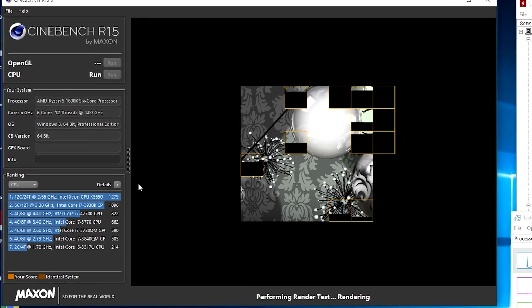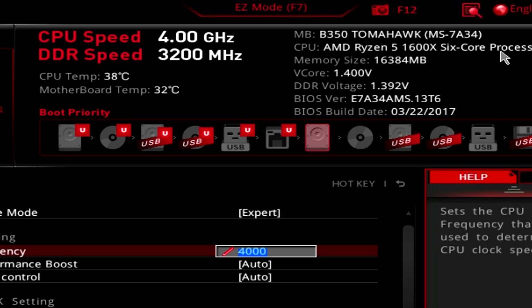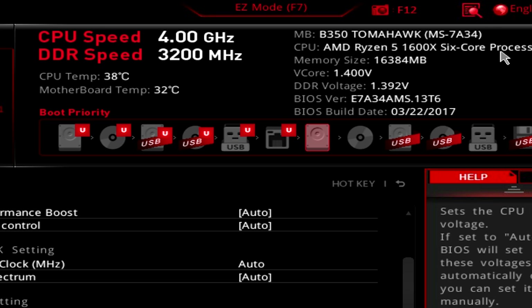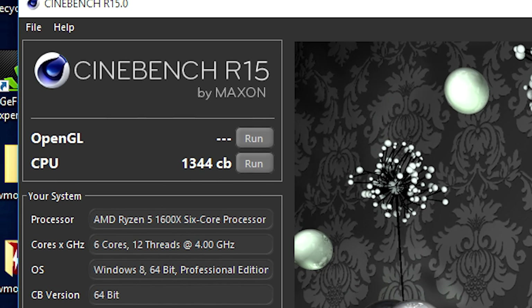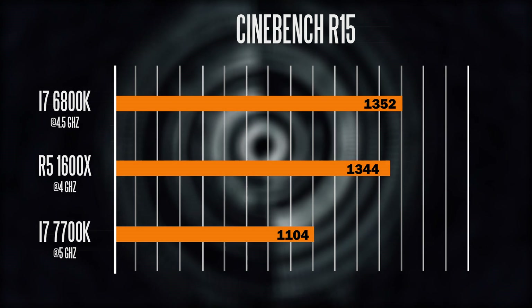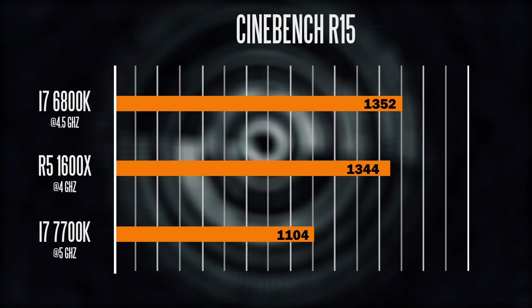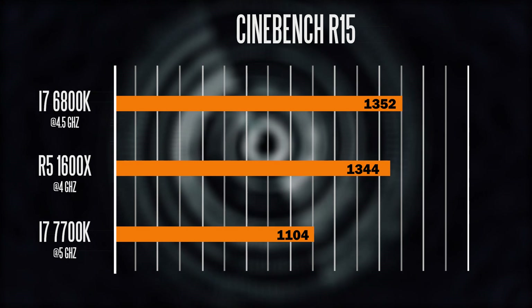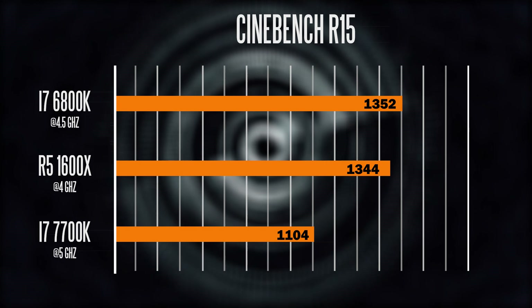Let's get straight into business and look at the Cinebench R15 benchmark for multi-core performance. The 1600x clocked at 4 gigahertz gets an amazing score of 1344, and based on its price tag of $250, this is absolutely insane. It gets pretty much the same score as the overclocked 6800k at 4.5 gigahertz, which scores about 1352. The 7700k gets a solid 1104 points when overclocked to its 5 gigahertz rating.